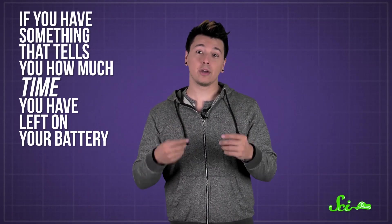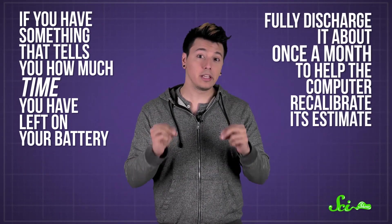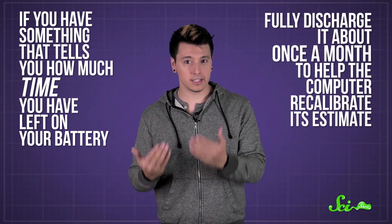That said, if you have something that tells you how much time you have left on your battery — not just the percentage — you should fully discharge it about once a month to help the computer recalibrate its estimate.